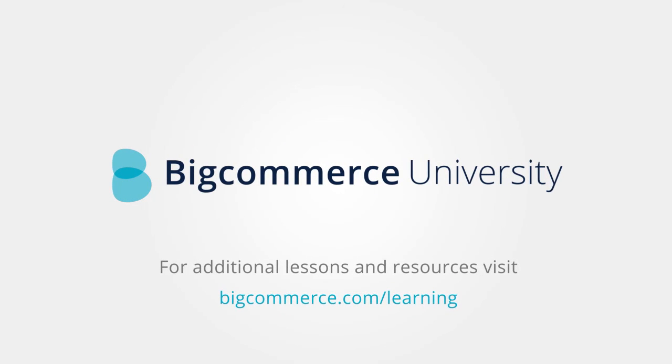So remember: work smarter, not harder. Think about your product or service, describe it, and then brainstorm some qualifiers. We'll show you what to do with all of this very shortly in BigCommerce University.